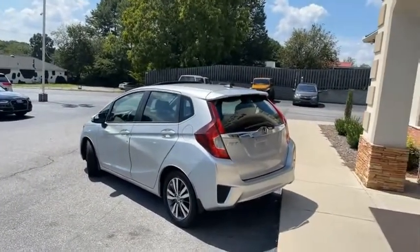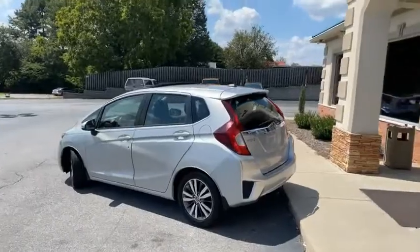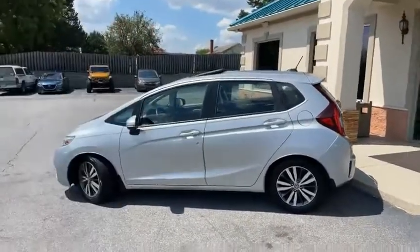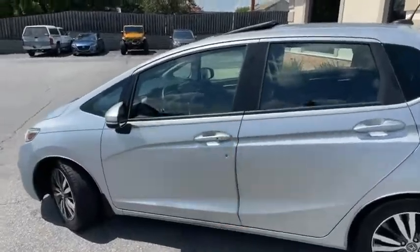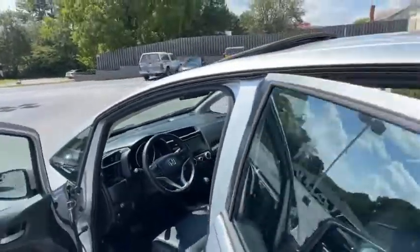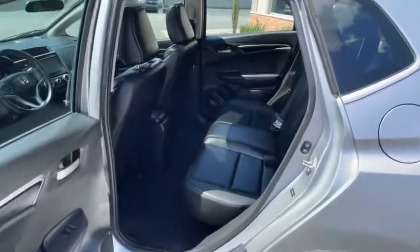It's Carfax certified. It's like new, one-owner condition inside and out. It does have the sunroof, touch to lock, touch to start — absolutely no option left off. And did I mention, it's like new.